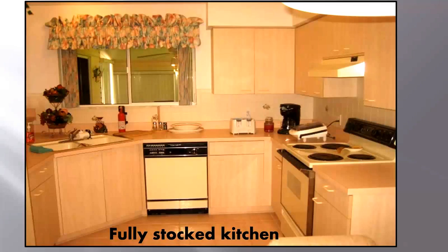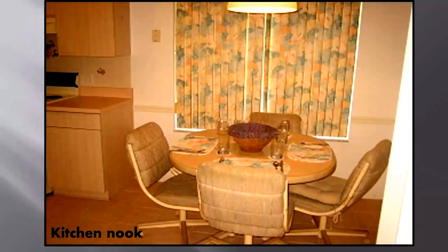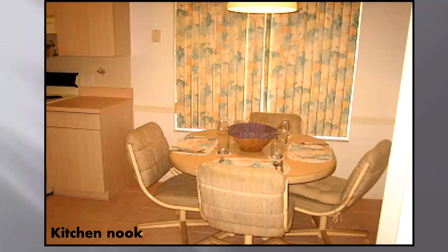This well-equipped kitchen has all the modern appliances to make your stay comfortable. All our vacation rentals have fully equipped kitchens with ample pots and pans and service ware for at least six guests. This rental unit features an eat-in kitchen nook with a bit of privacy.